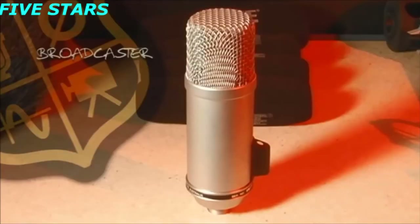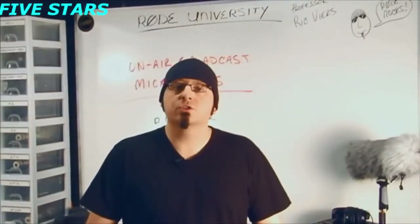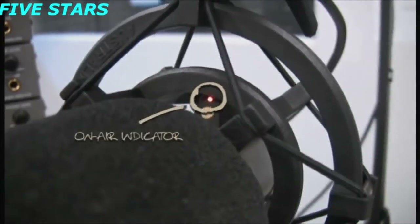Let's start off with the Broadcaster. This is an award-winning microphone that features a one-inch true condenser diaphragm and an internal pop filter. As a bonus, it also comes with an optional on-air indicator.